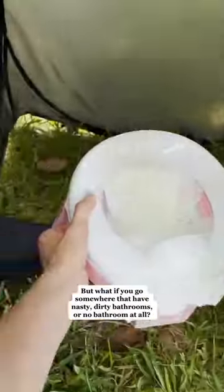But what if you go somewhere that has nasty bathrooms or no bathroom at all? Bring along a lightweight pop-up tent to make your own private potty.